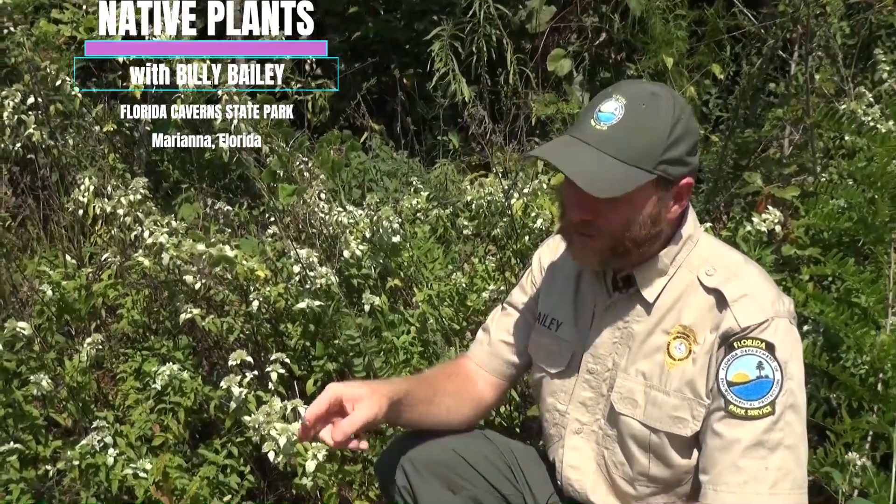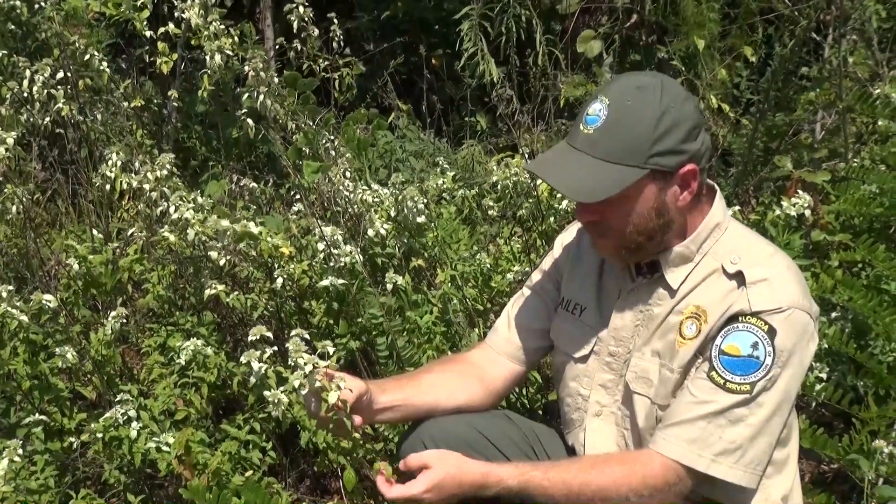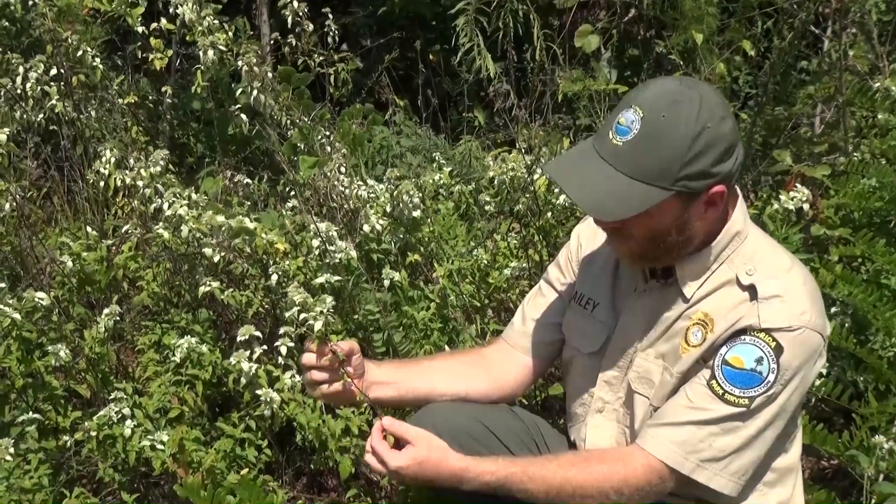Hi, I'm Billy Bailey here at the Florida Caverns State Park. The plants you see beside me here, this is the White Leaf Mountain Mint. The Lamiaceae mint family is often characterized by having plants with square stems, and this one is no exception.